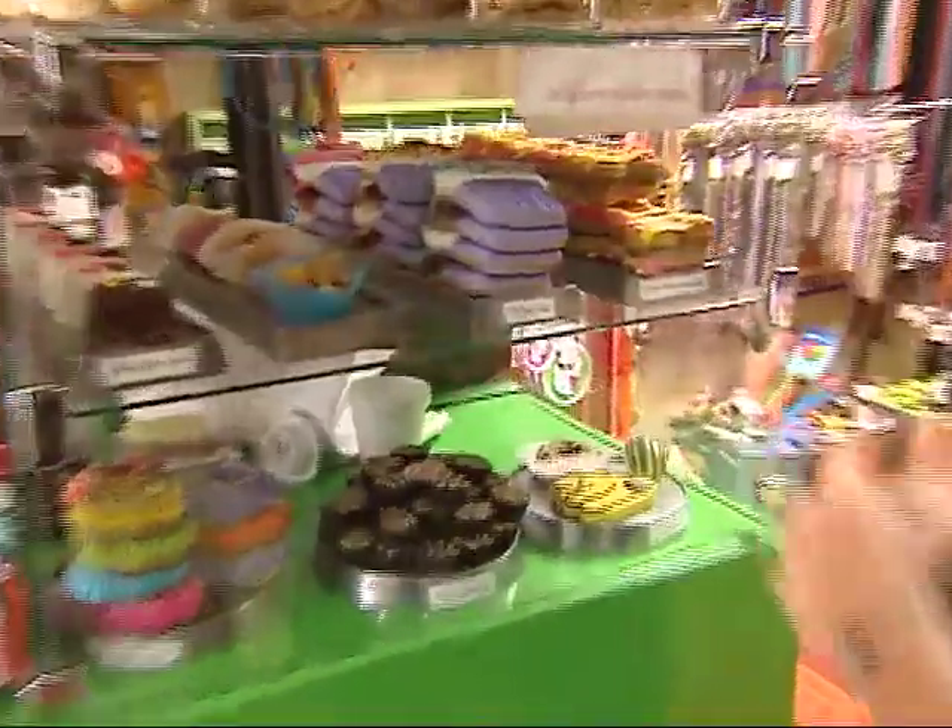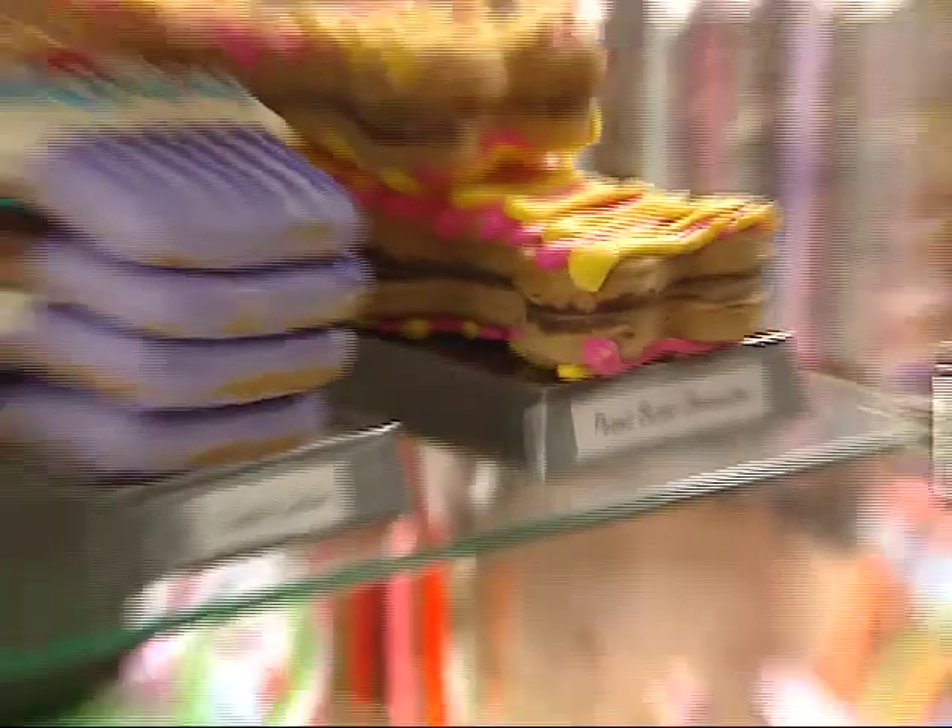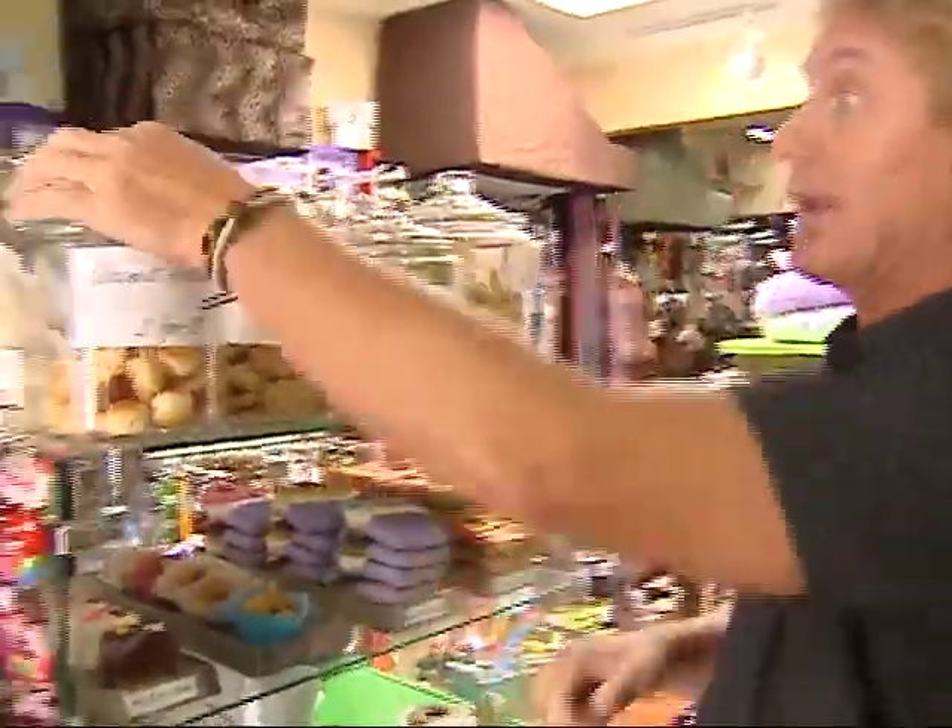Peanut butter bonbons, cupcake cookies, peanut butter bones — which are basically peanut butter cups — coconut macaroons... I wonder if anyone would notice.